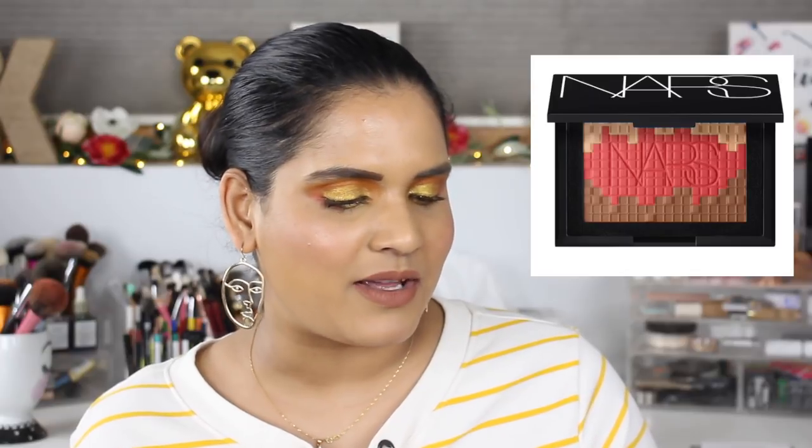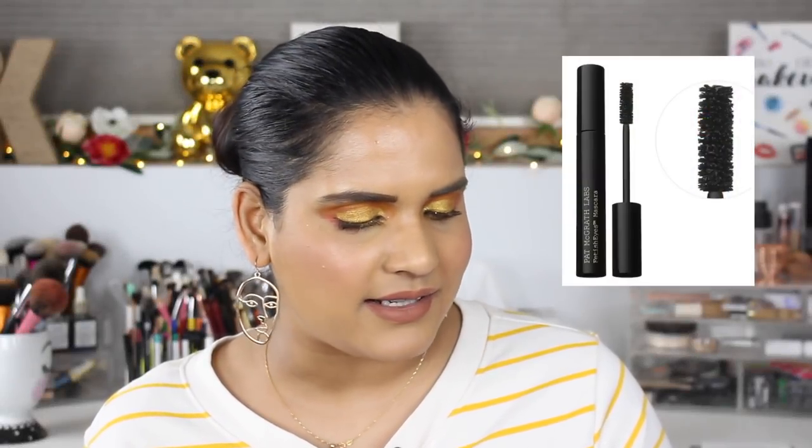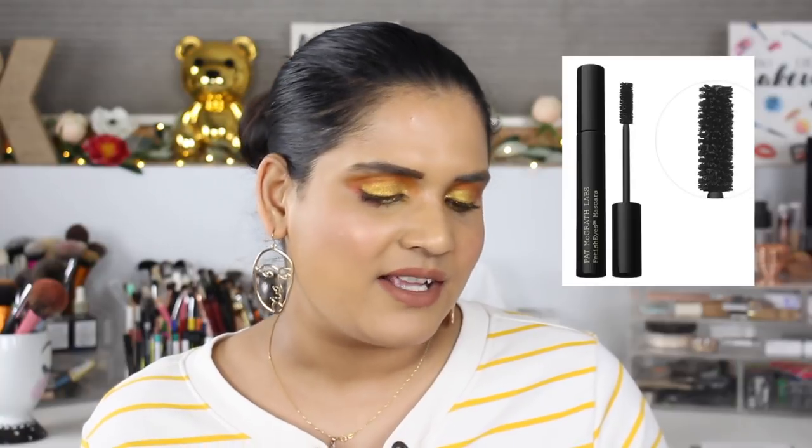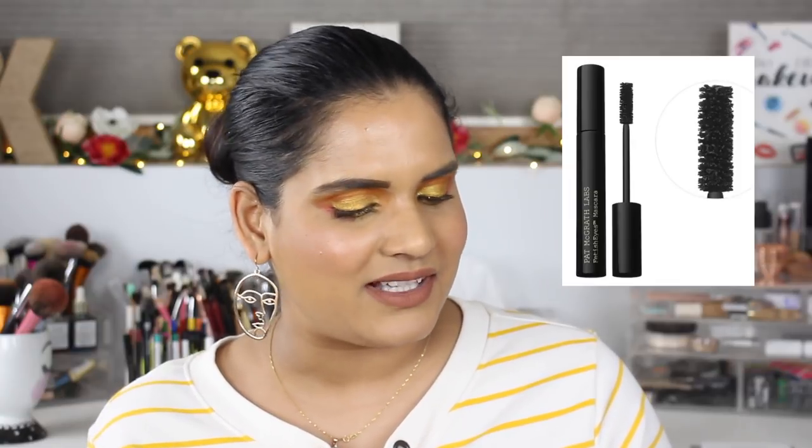I also have the NARS Mosaic multi-shade highlighter and blush for $42 — it piqued my curiosity because it's so beautiful, but I just don't need to spend $42 on a highlighter and blush combo. I have the Pat McGrath Labs Fetish Eyes Mascara on here too — $28 seems a little steep since I love buying drugstore mascara, and I don't think I've heard the best reviews on it, so I'm a bit on the fence.